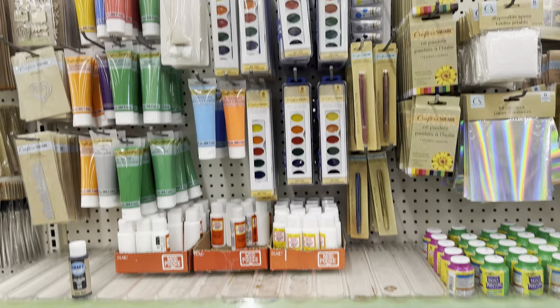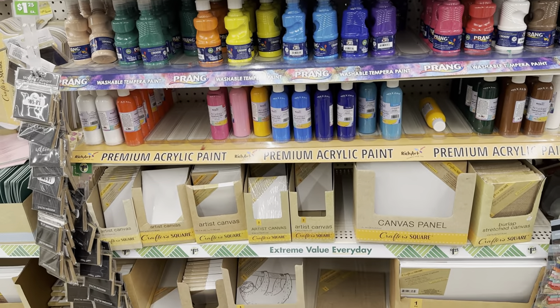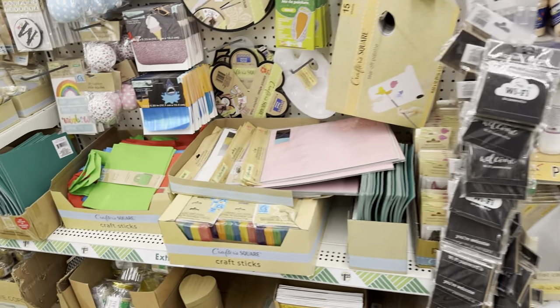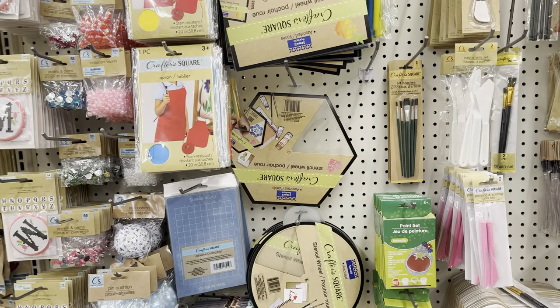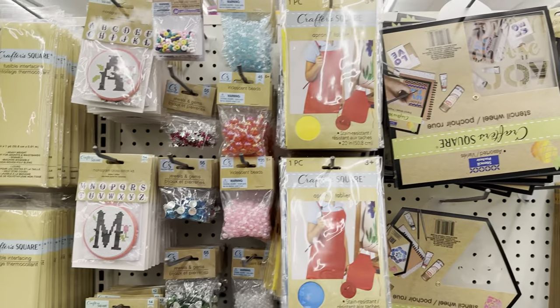Here we have lots of painting supplies at Dollar Tree. I wasn't too fond of the paints at Dollar Tree just because they were too opaque and I never had luck with them. But I think they've changed their formula, because I've seen a lot of people on TikTok using the paints from Dollar Tree, so I'm going to have to try them out again.